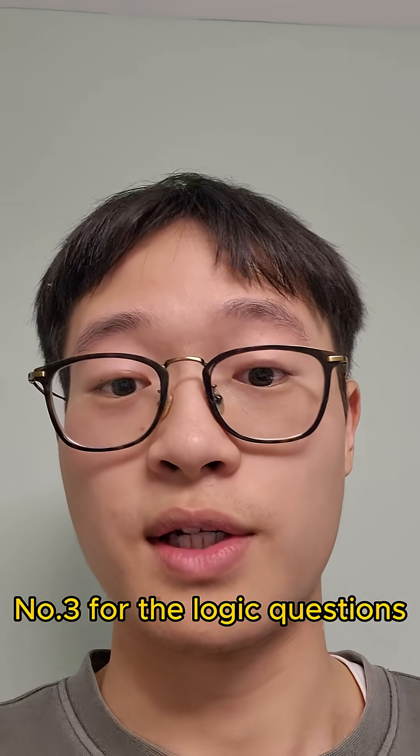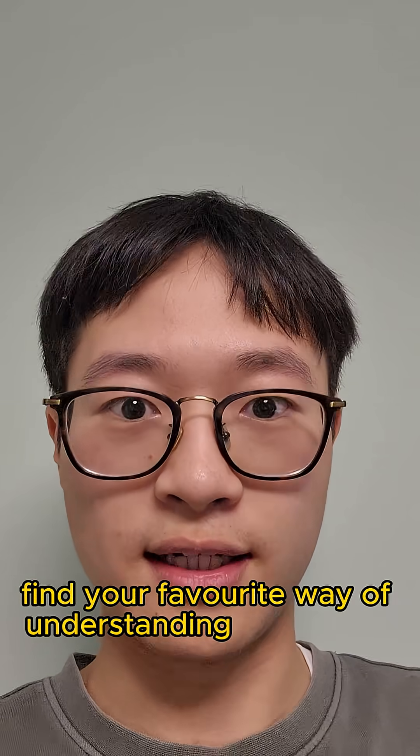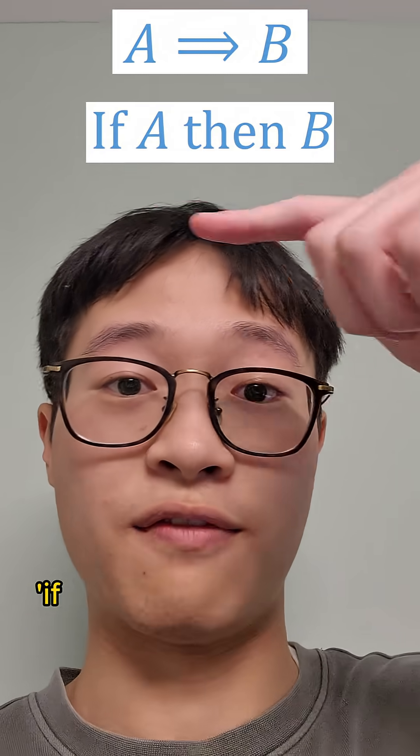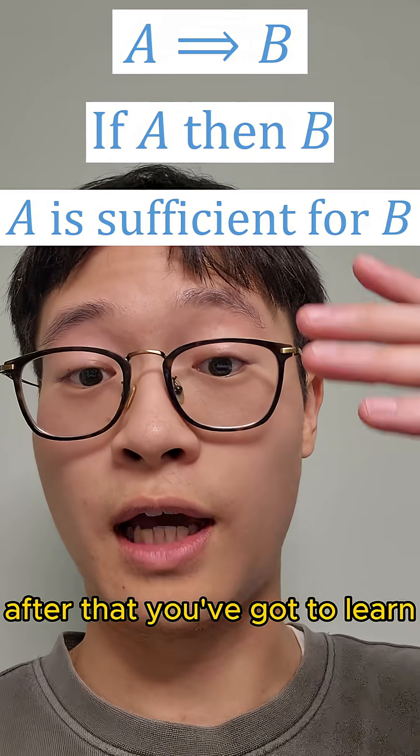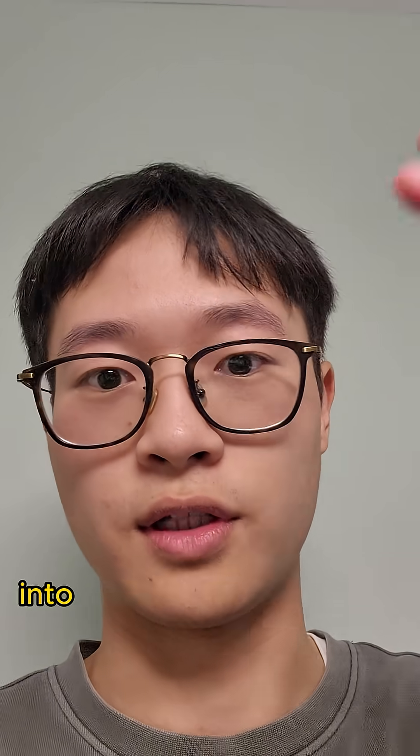Number three: for the logic questions, find your favourite way of understanding implication statements — whether it be arrows, if-then, necessary and sufficient — and stick to your way. After that, you've got to learn how to convert all the possible variations into your favourite way, so you never mix it up.